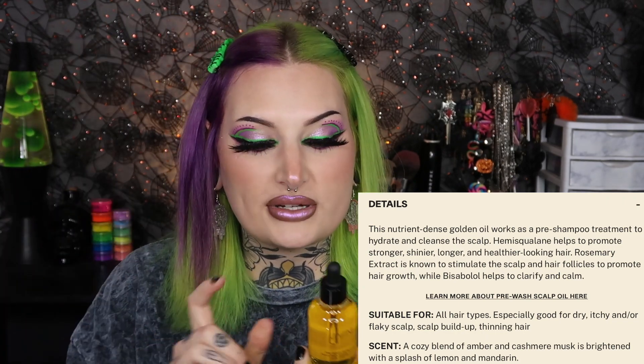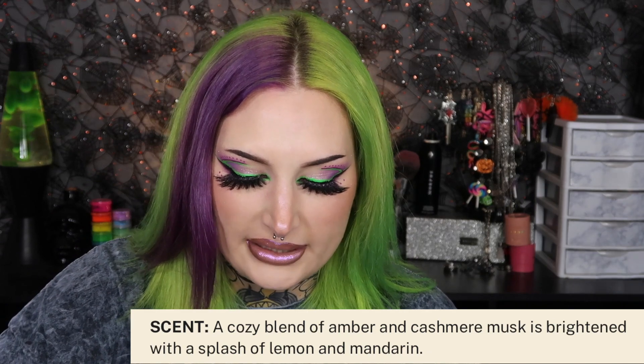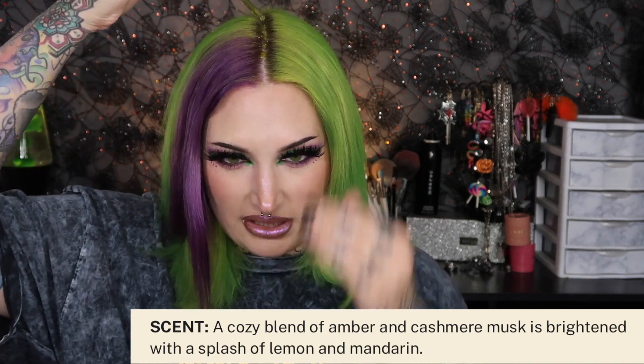We're going to start with the Complete Pre-Wash Scalp Oil. We're supposed to put this all over the scalp, start at the roots, and work toward the ends. It smells really good — has a lemony citrus fragrance to it. I love this little dipper thing, it makes it easy to apply at the scalp. I know a lot of people like to give themselves scalp massages with oil, so this would also be good before you get in the shower.